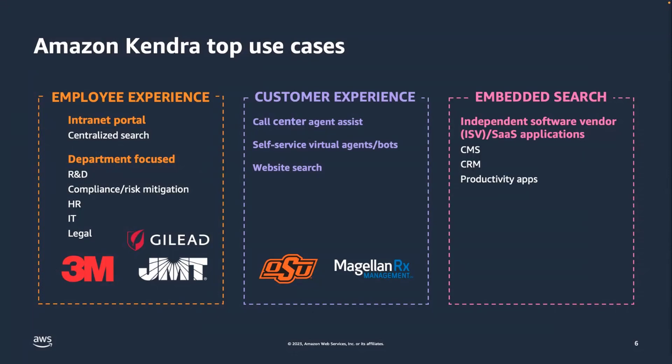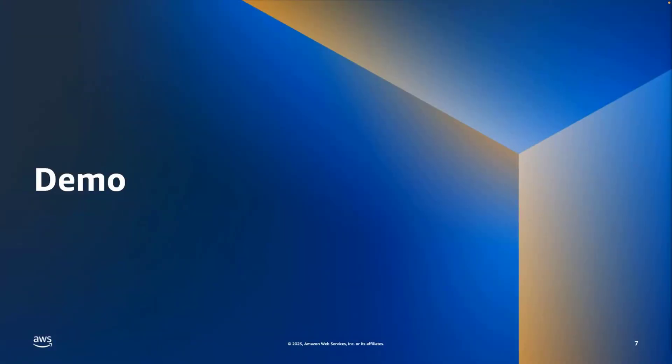Typical use cases of Amazon Kendra include employee experience — departmental search is a major set of use cases handled by Kendra. Customer experience in call centers and self-service portals is another major area. Kendra is also used by customers in embedded search within their independent software vendor (ISV) or Software-as-a-Service applications to search their customers' data.